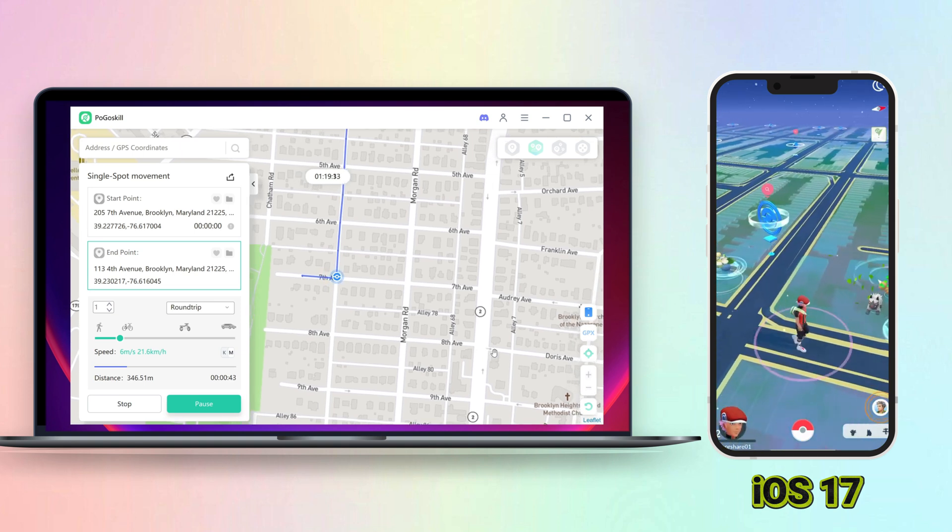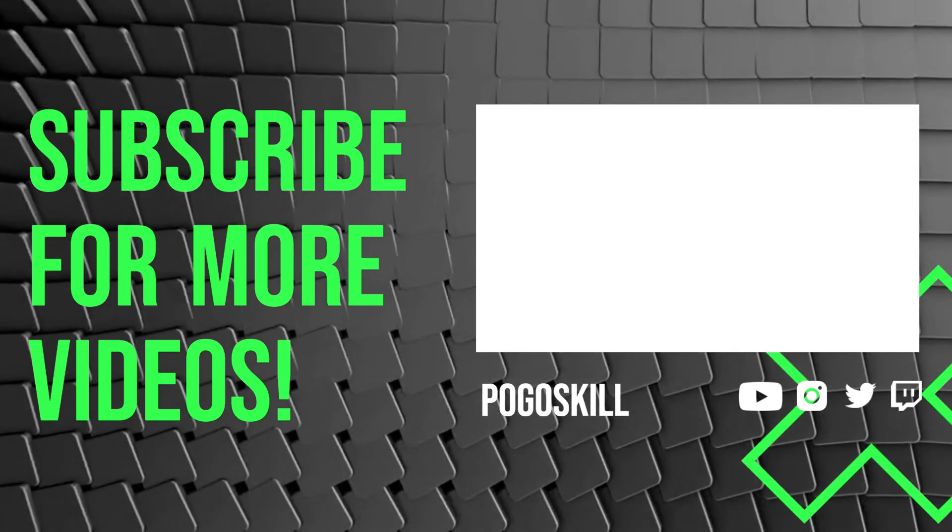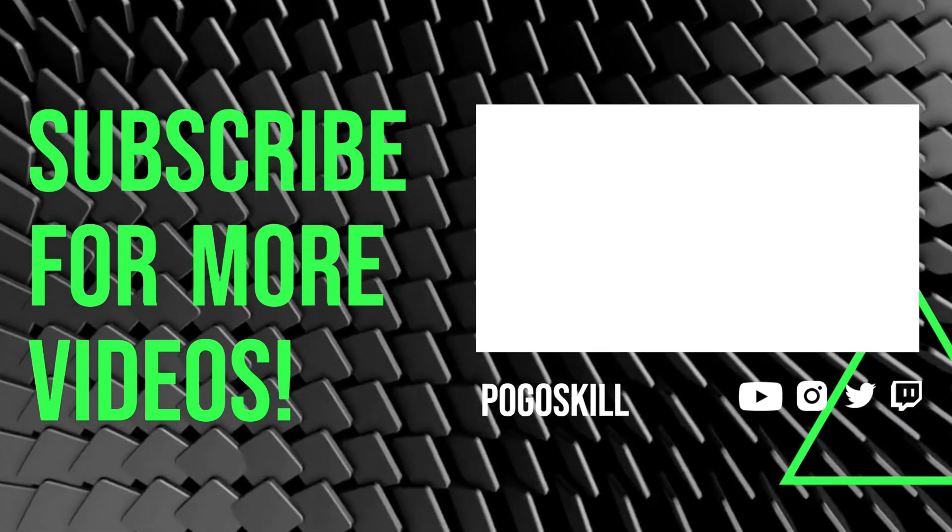If you need a Pokemon Go spoofer, why not try PegaSkill? That's all for this video — don't forget to like and subscribe.